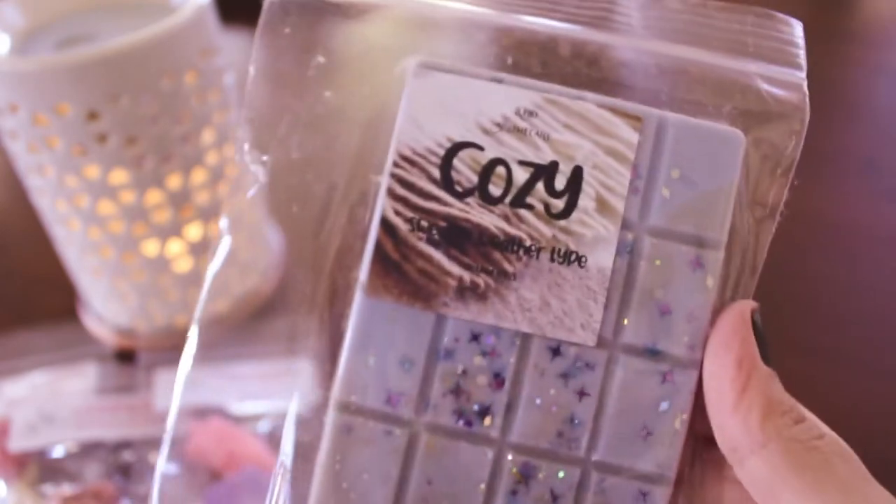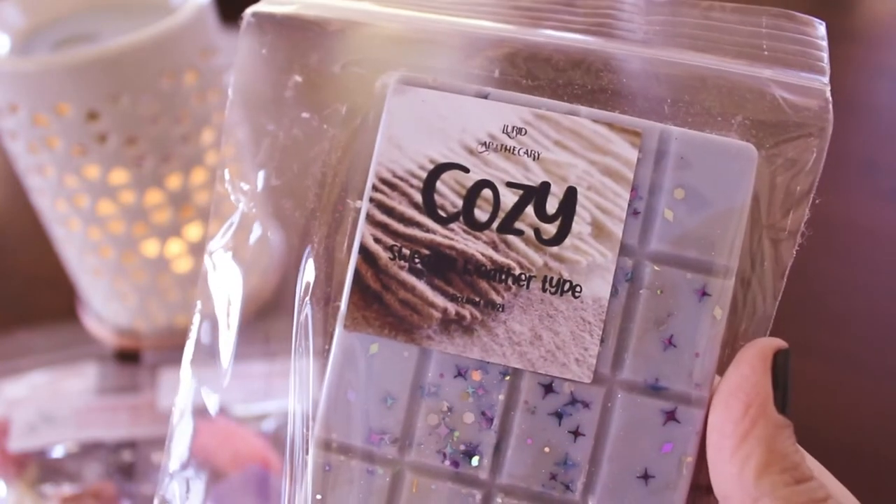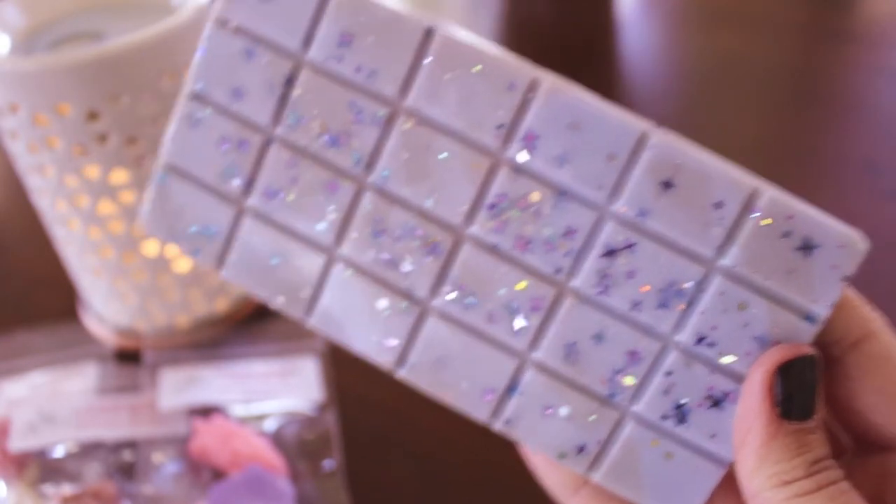I think she has scent notes on everything. I do see pour dates — they're super small. This first one here, it's so pretty — this is Cozy, a Sweater Weather type, and the pour date is 11/9/21. I don't know how much cure time these need or if they're ready to go. Oh yes, it's so good! This is definitely the Bath & Body Works type, which is my favorite. It smells spot on — this is so good!